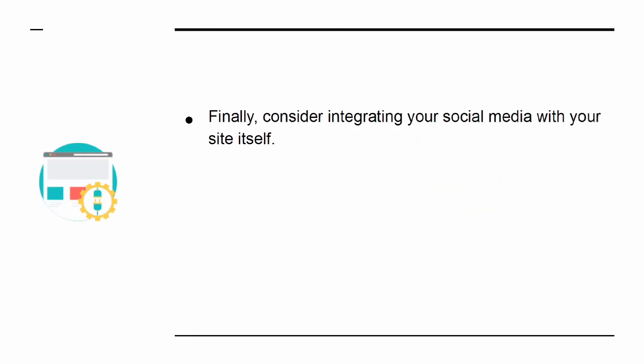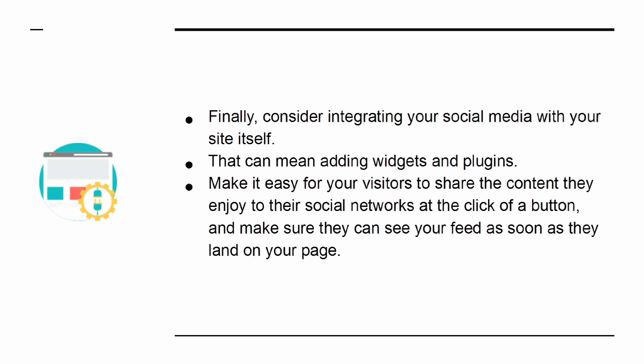That in turn can be transformative and ultimately result in their becoming far more loyal fans. Finally, consider integrating your social media with your site itself — that can mean adding widgets and plugins. Make it easy for your visitors to share the content they enjoy to their social networks at a click of a button, and make sure they can see your feed as soon as they land on your page.